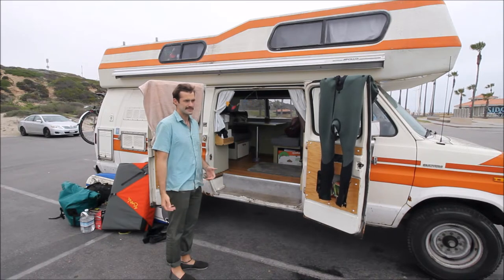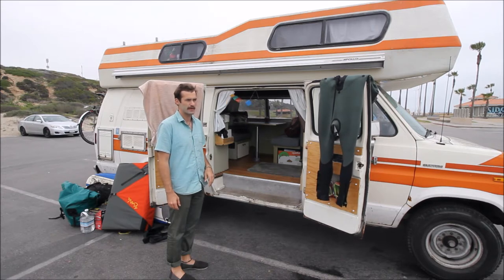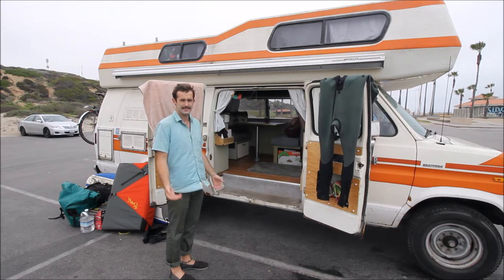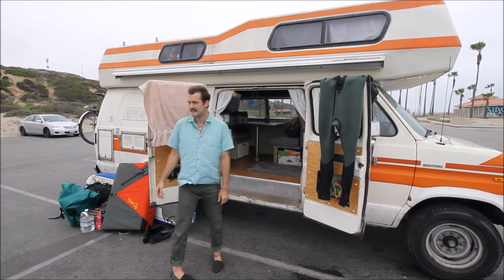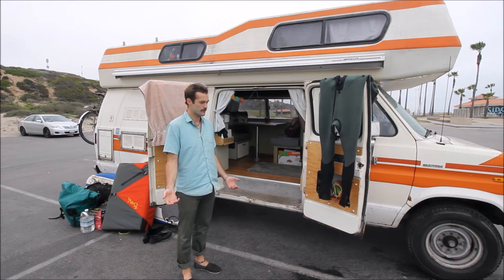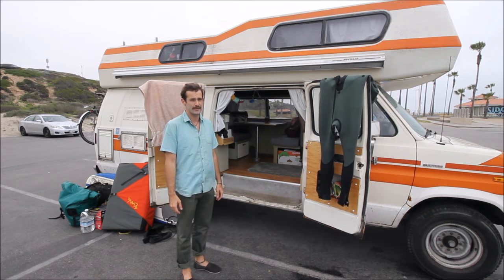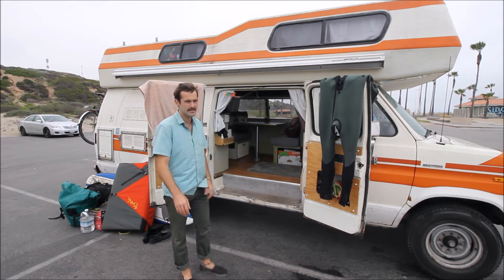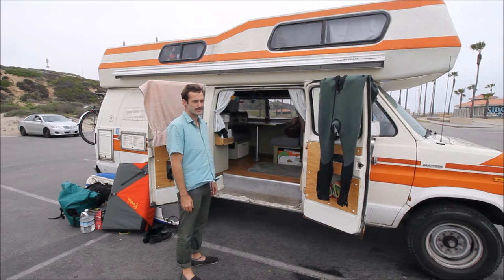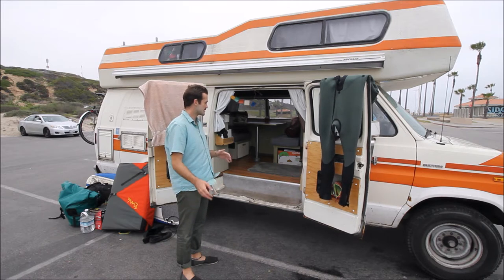Today is my day off and I'm out here at Dockweiler State Park. I just went surfing — I got my swimsuit hanging and drying, which is kind of a big deal. If it's not sunny out it takes a little while, so that's one thing to keep in mind if you want to surf out of your van. I've got a bunch of towels in there, and I keep a lot of water because when you're doing sports you need to stay hydrated.